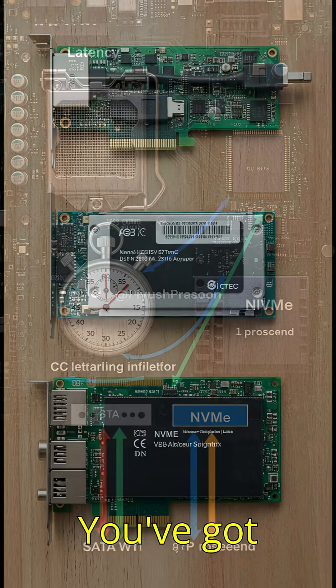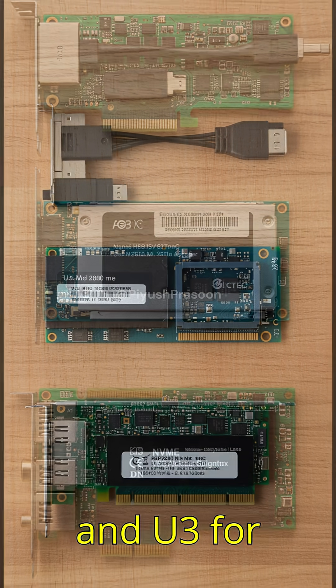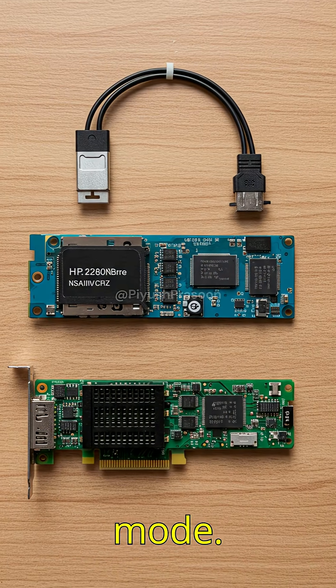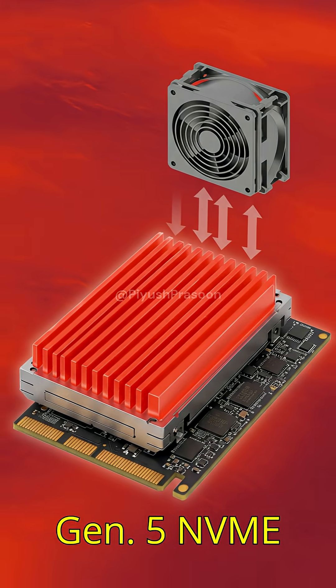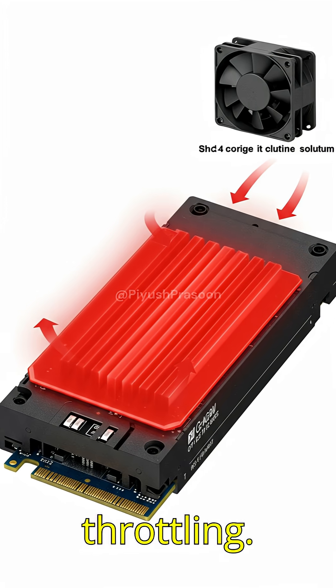And the form factors? You've got M.2 2280 for desktops and laptops, U.2 and U.3 for enterprise servers, even PCIe add-in cards when you need absolute beast mode. Thermals? This much power gets hot. That's why Gen 4 and Gen 5 NVMe drives often come with built-in heat sinks or need airflow to avoid throttling.